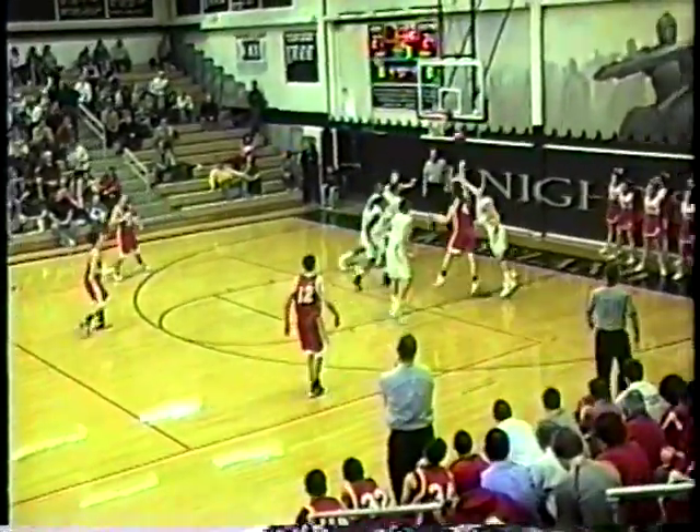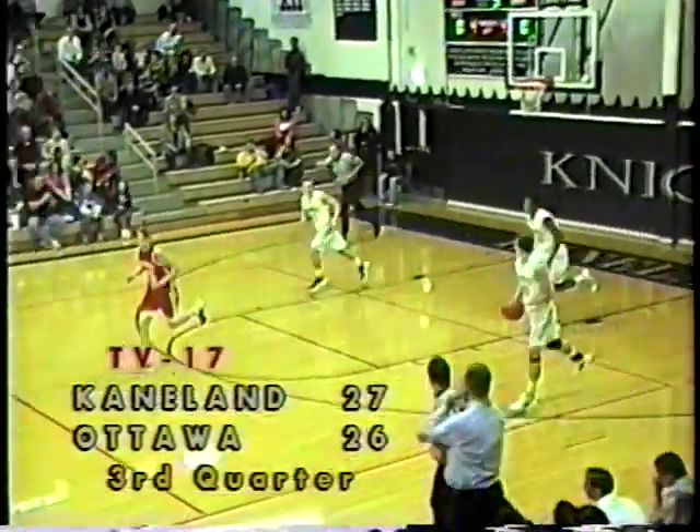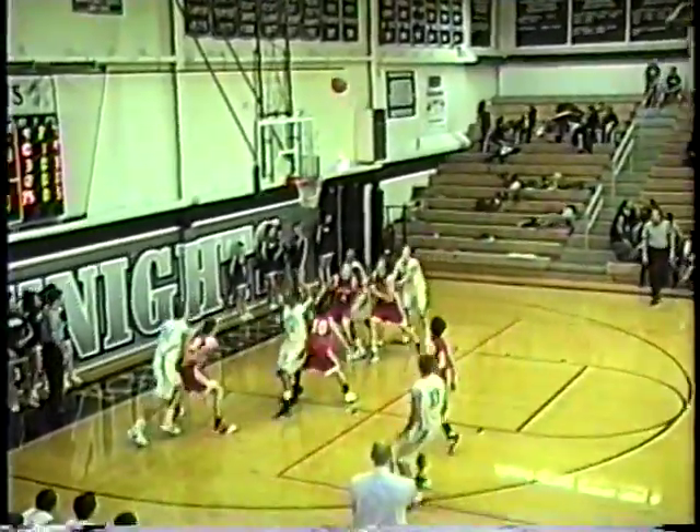Fiesel driving to the baseline, another up-and-under move and that one's up and good. Williams now dribbling — Drew David ends up getting the three-pointer as Drew David comes away with it.